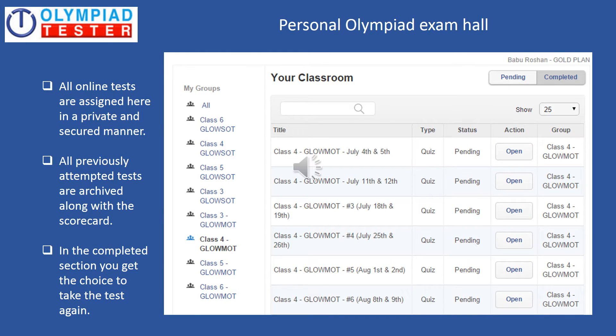Personal Olympiad Exam Hall. This is where all the online tests are assigned in a private and secured manner. All previously attempted tests are archived along with the scorecard, and in the completed section you get the choice to take the test again. You can see the sample screenshot of the Personal Olympiad Exam Hall on the screen.